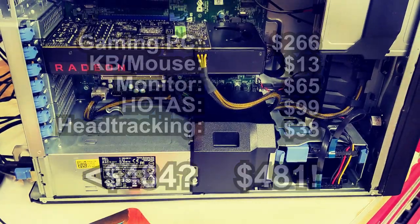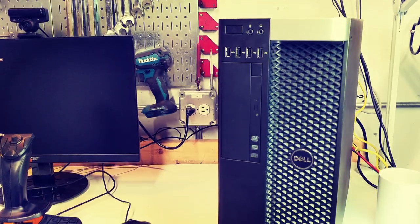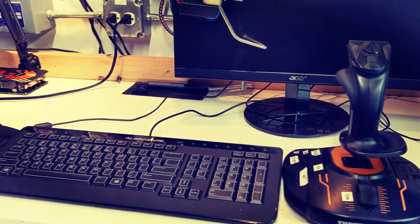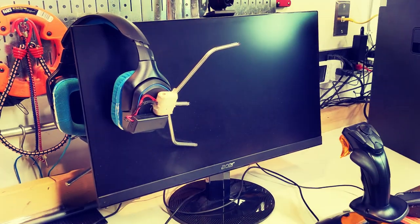All added up, this means the entire setup costs $481 — a whole gas station hotdog cheaper than the Thrustmaster HOTAS Warthog for the whole damn setup. Sure, we don't get rudder pedals, but between the throttle rocker and twist axis on the T16000, you have plenty of choices for yaw control. But cheap is worthless if the setup sucks to use. So how was the experience?